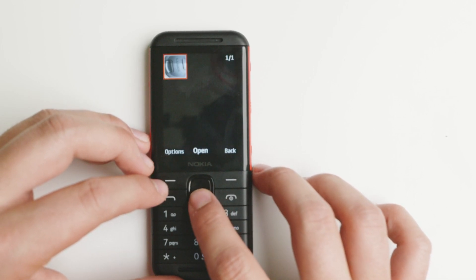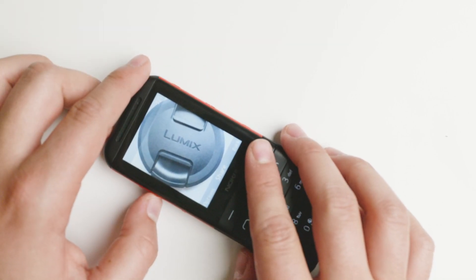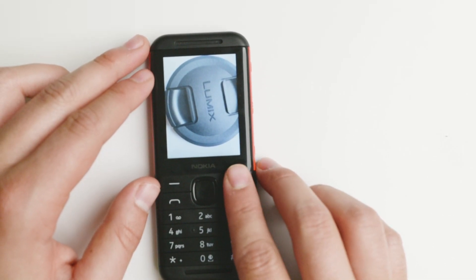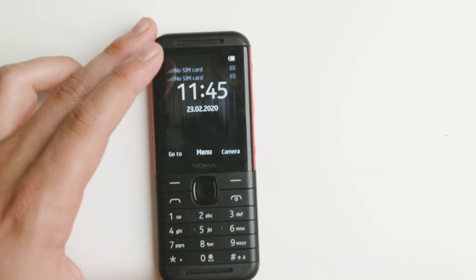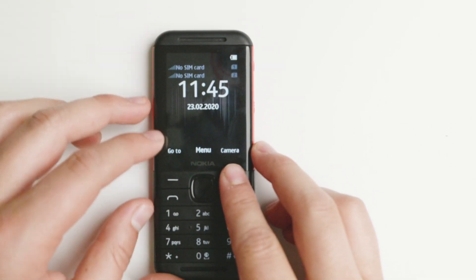It will get the job done if you really need a camera. It's not going to win any awards, but it's actually pretty readable. In my opinion, the camera is decent — not amazing, but it can get the job done better than most VGA cameras, like other Nokias such as the 105 and the 110. It's completely better than those.